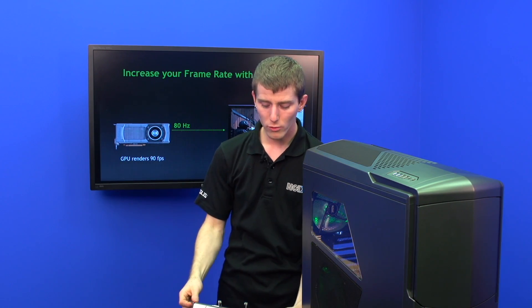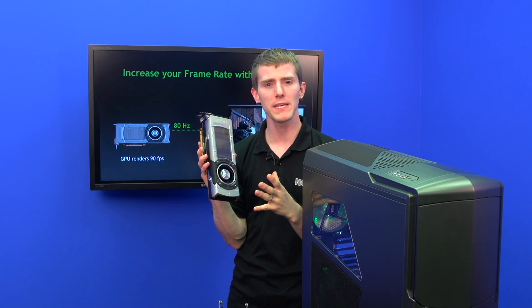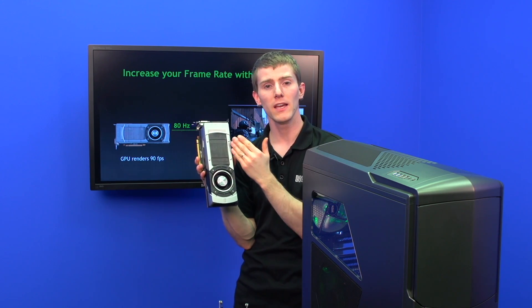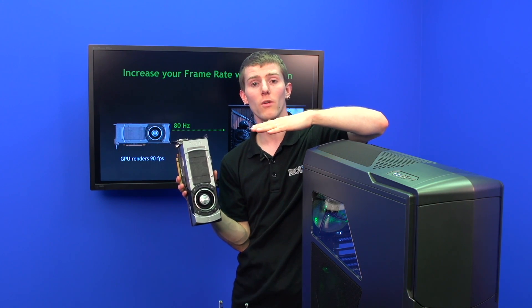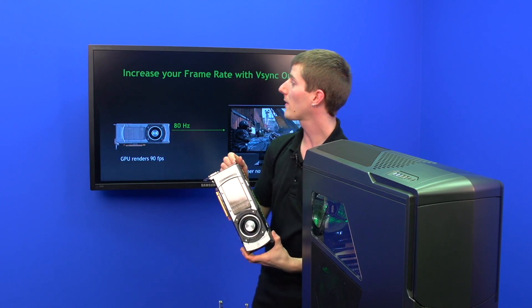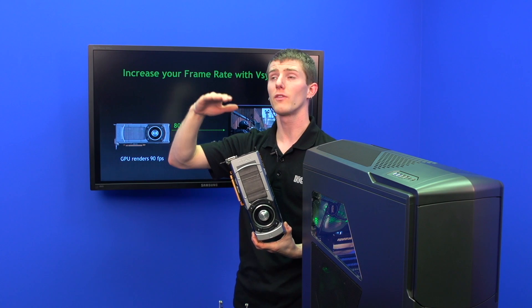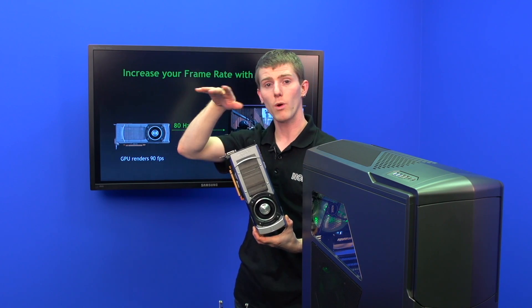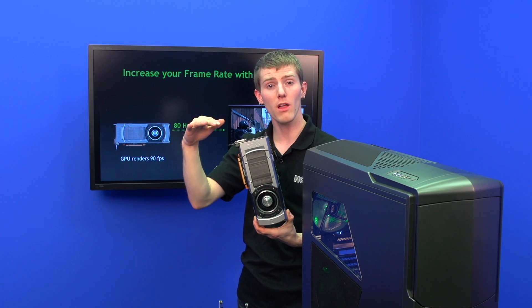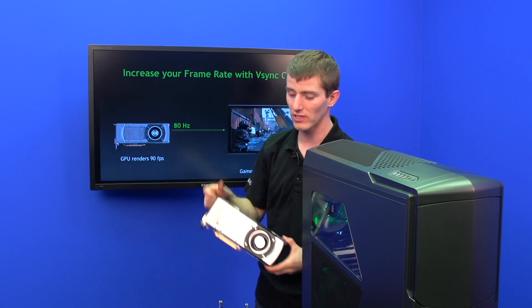With V-Sync on, rather than having a GPU that can push 100 FPS on a 60 Hz monitor — where you have to pick between capping your frame rate or seeing tearing — now you can get the best of both worlds. Turn your monitor refresh rate up, turn on adaptive V-Sync so that whenever the frame rate goes way up, you won't get any tearing. When it drops below the refresh rate, V-Sync turns off so you can see all the frames you're supposed to see.